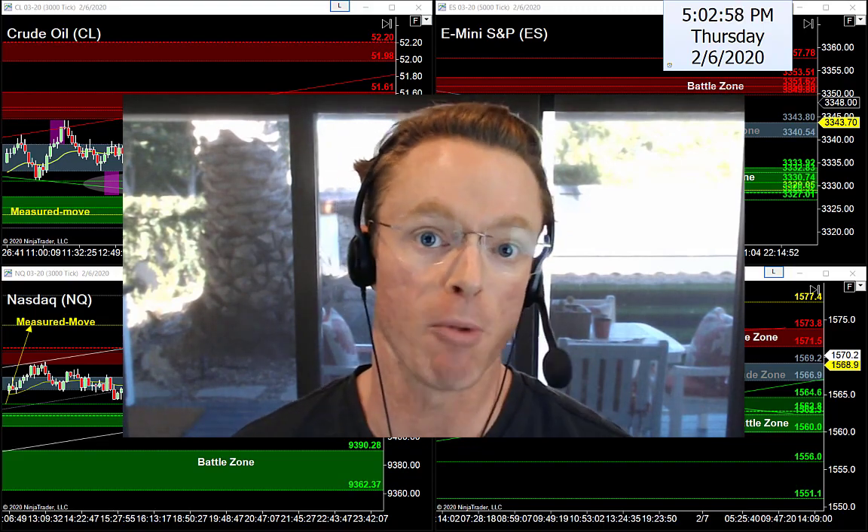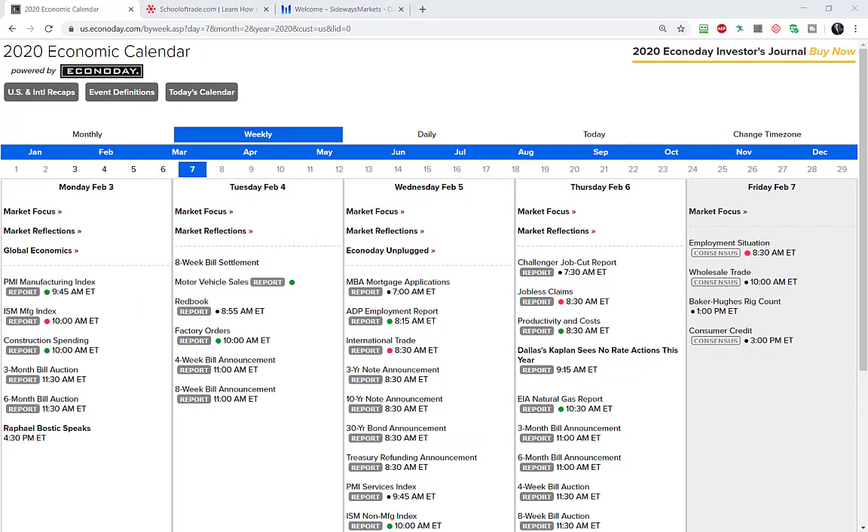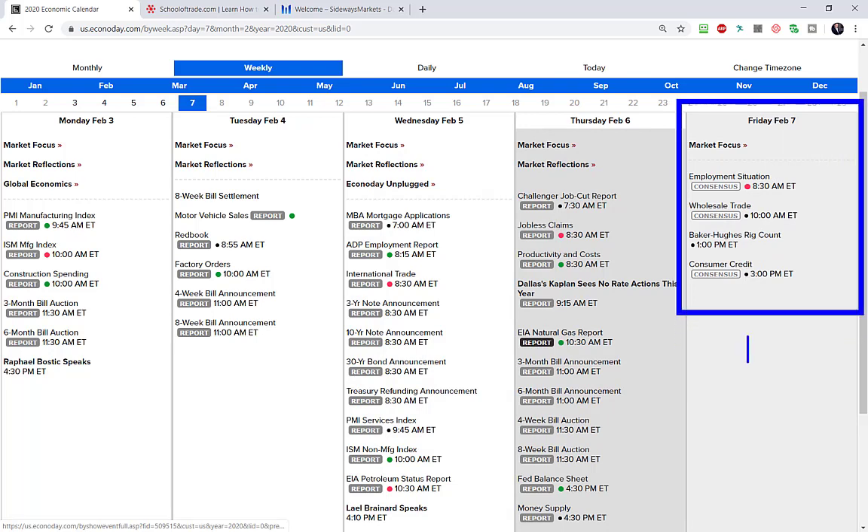Let's kick off tonight's video by checking the calendar for tomorrow, because again it's Non-Farm Friday. There's really one big thing going on tomorrow. First, it is a Friday, and what does a Friday always tell me? The meat and potatoes — the best setups on Fridays are usually going to be between 8 o'clock and about 10:30 a.m. Eastern time, maybe pushing that back to 10:45.